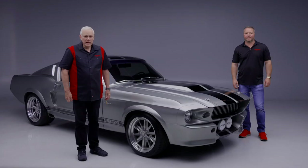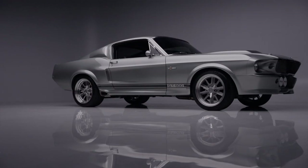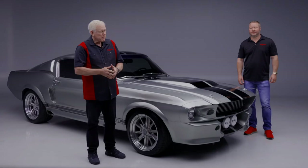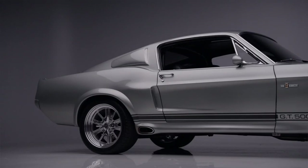On today's first look we have a 1967 Mustang GT 500, this is an Eleanor tribute edition. Mike McCullough is joining me here in the studio — he is an expert on Mustangs.